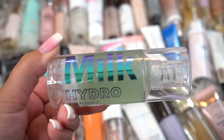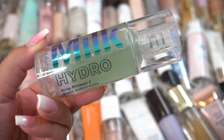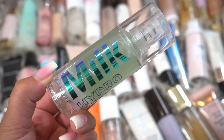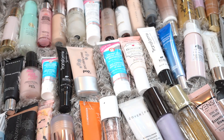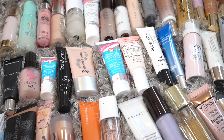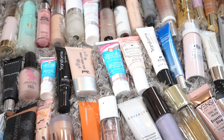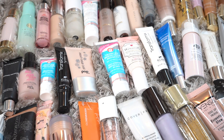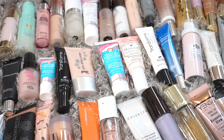This is another Milk Makeup one — the Milk Hydro. This is a grip primer and I actually really like this; I've used quite a bit of it, so I'm going to be keeping this. Before I keep decluttering, I just want to say my skin concerns are pores, fine lines, and wrinkles. I get a little bit oily so I like something that's a bit matte, but I also like dewy finishes for a pretty look. I don't have much acne, so that's why I'm making these choices.